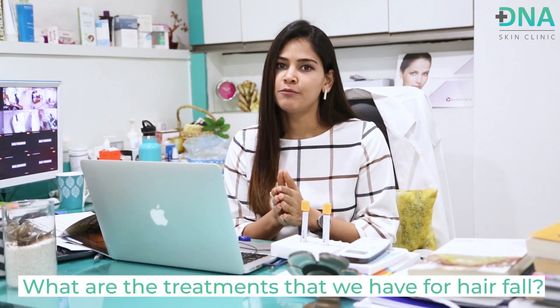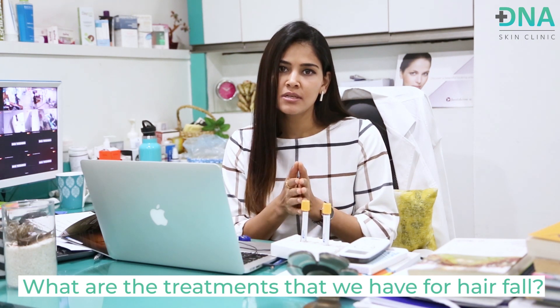So what are the treatments that we have for hair fall? Well, there are some oral medications and topical applications, but in today's video we're only going to be talking about one particular treatment available for hair fall. The best part about this video is I am going to be getting this treatment on myself and demonstrating it for you guys.